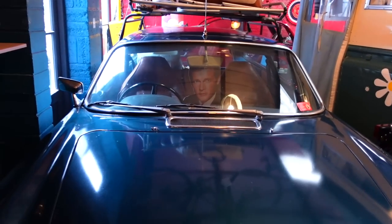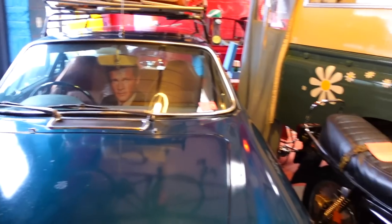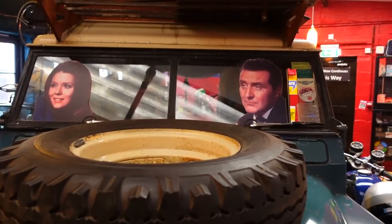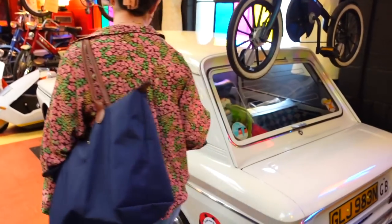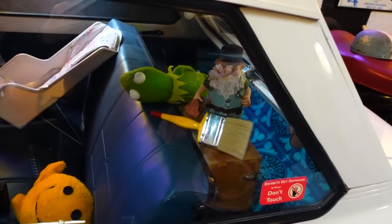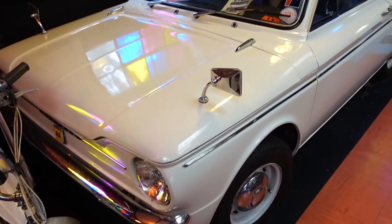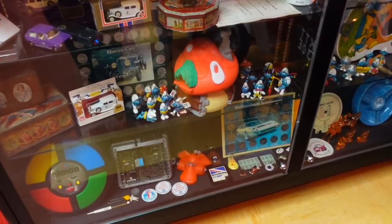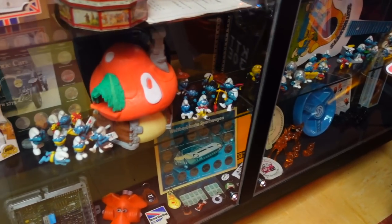Roger Moore! I think this is a promo pic from The Saint. Patrick McGee and Diana Rigg. Kirby! We got Kirby. The Smurfs! Papa Smurf — can't see Papa Smurf though.